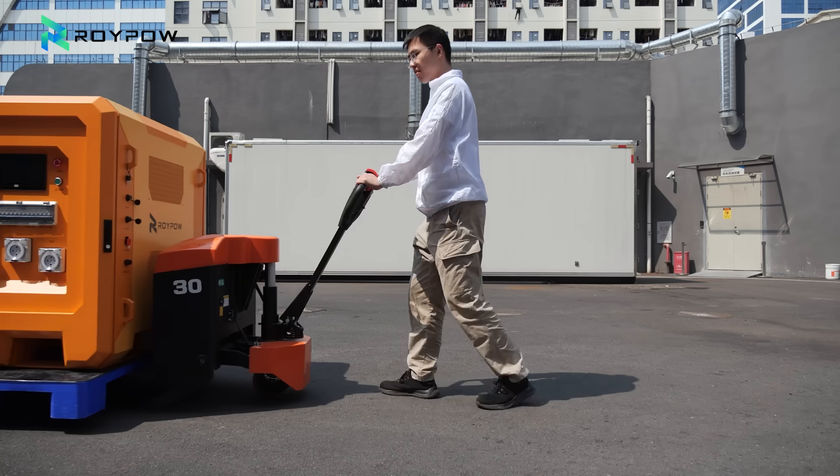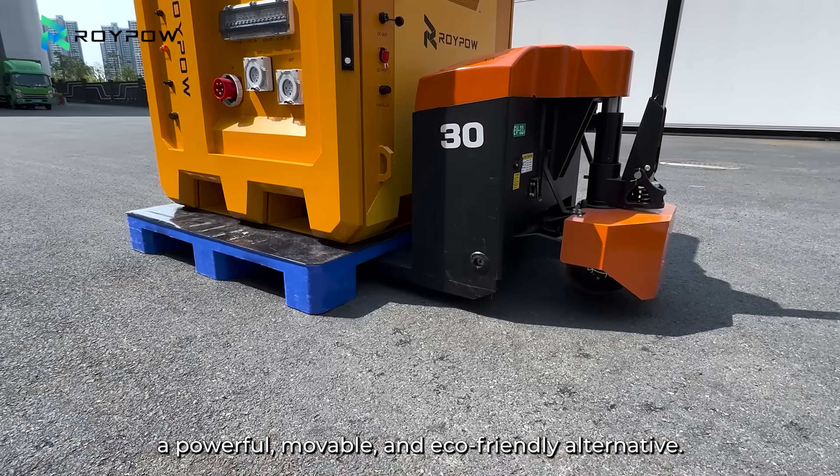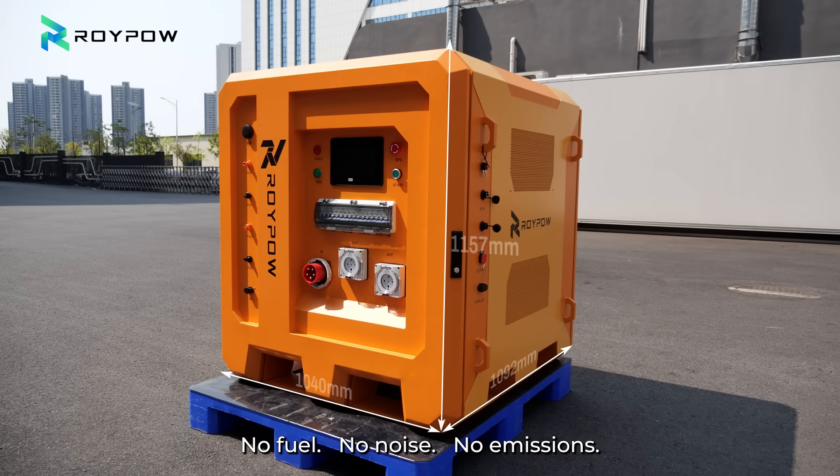There's a better way. Meet the RoyPow Mobile Energy Storage System — a powerful, movable, and eco-friendly alternative. No fuel. No noise. No emissions.